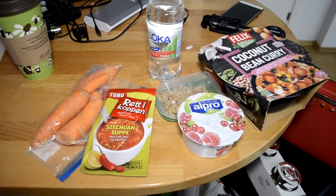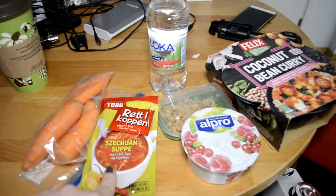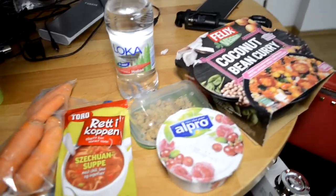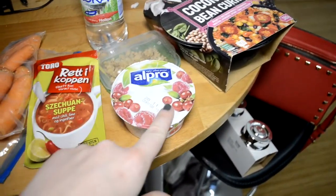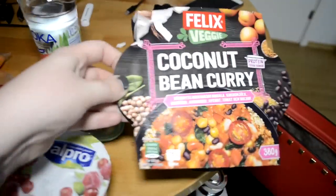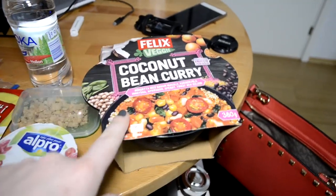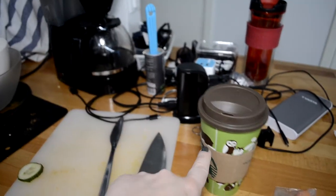This is what I'm bringing to work with me. I have some carrots, I have this Szechuan soup — I don't know if I'll eat this, it's just in case I need some snacks. This is some sparkling water with raspberry flavor which is sugar-free. I have this Alpro yogurt in raspberry cranberry flavor, and then 15 grams of granola. Then this is going to be my lunch — the Felix veggie coconut bean curry, which is really really nice and just about 400 calories for the entire thing. And then I'm going to put the rest of that coffee in here.